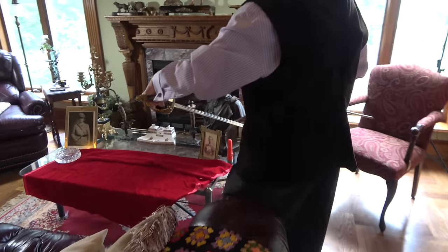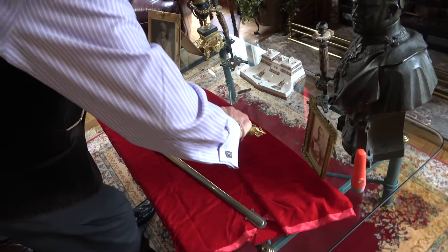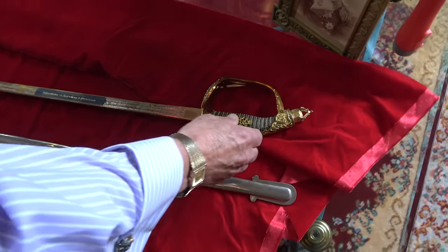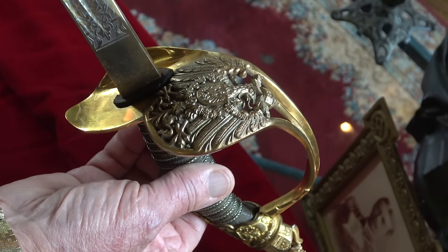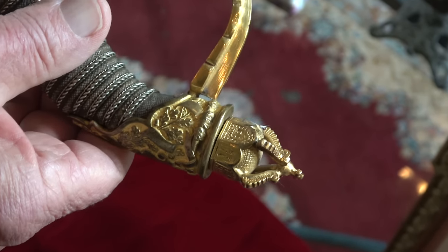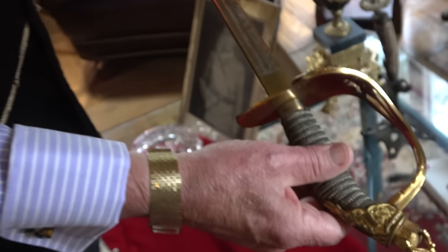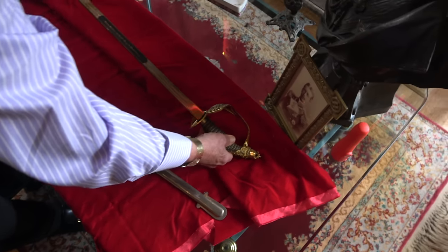I'll put this on the table here so it can be seen. This is a sword that comes from about 1900, or possibly the 1890s, and it's a colonial sword. See the special eagle that's on the guard. The sword also has an imperial crown on the top of it, because the colonial troops were under the direct order of the Kaiser. These were officers and men assigned to the colonies in Africa and also in China. This particular example comes from an African owner.